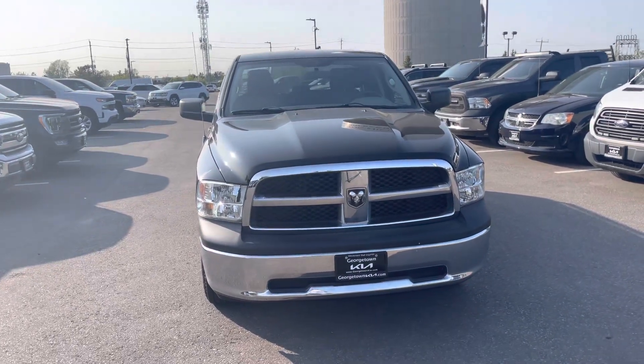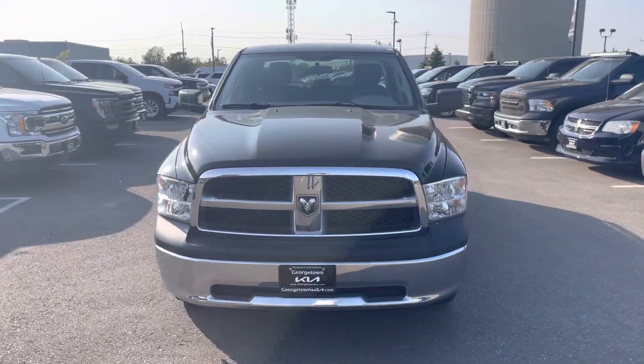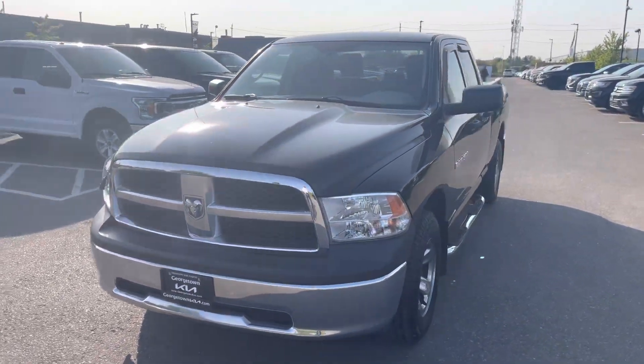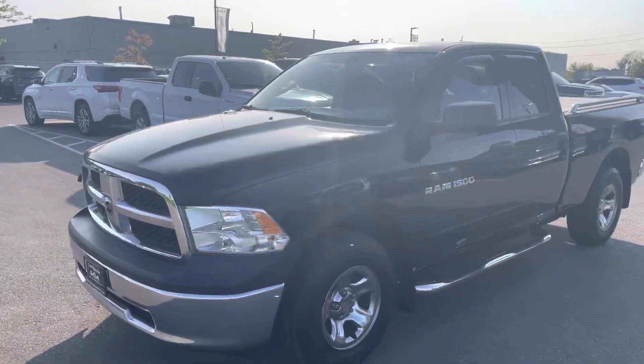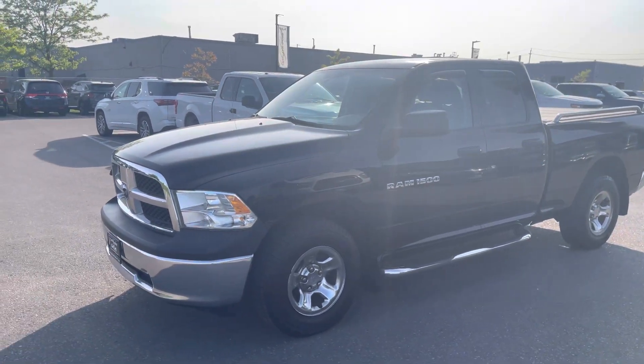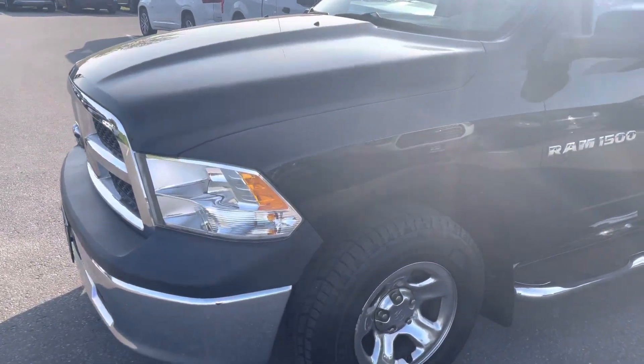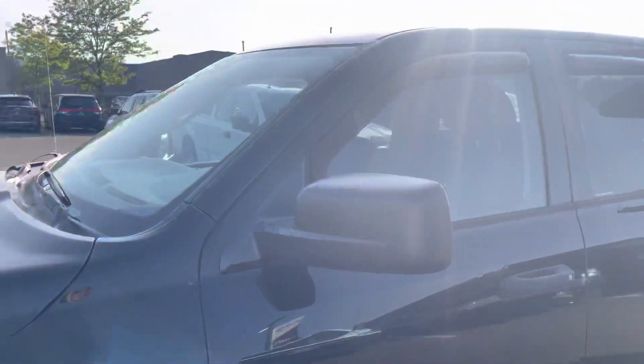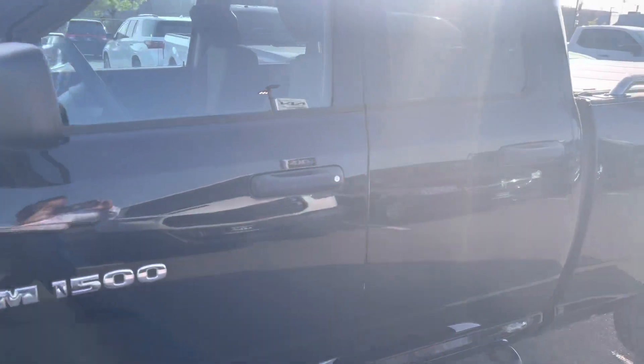Hi Mark, here's a quick video for you on the 2012 Dodge Ram that you expressed an interest in. I'm Kaz — I've been talking to you on the phone, and while I was checking out the truck for any scratches, marks, or rust, I thought why not just make a video for you and show it to you.